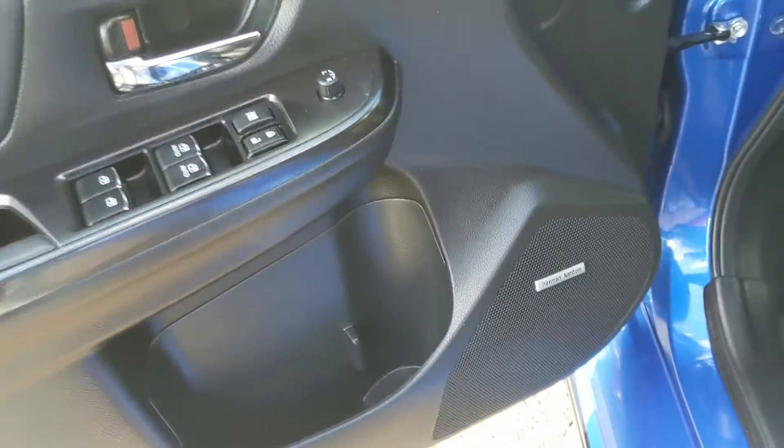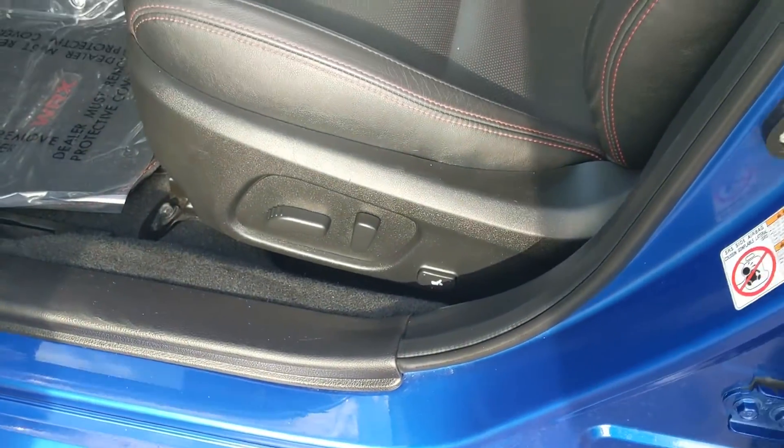Looking into the front, you have power windows, power mirrors, and power locks. You have a premium Harman Kardon sound system and you have a fully power-adjustable driver's seat.